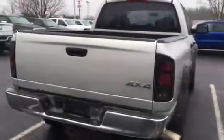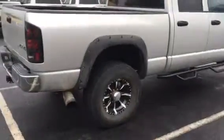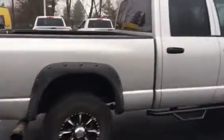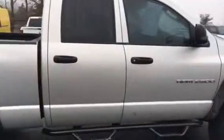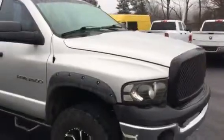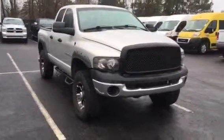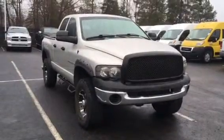You can see it's got step bars on it, fender flares, trailer mirrors, aftermarket rims. If you're looking to get into a Ram 2500 powered by diesel and it's priced right, stop on in and let's take it for a test drive.